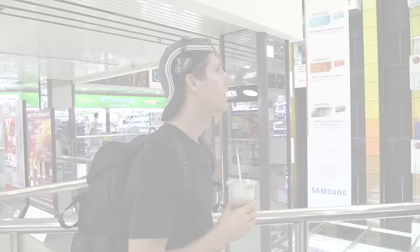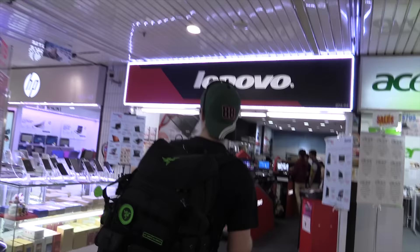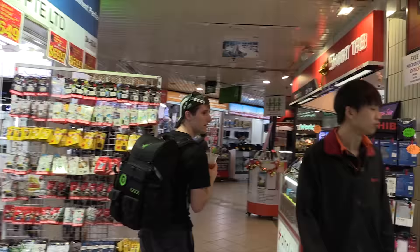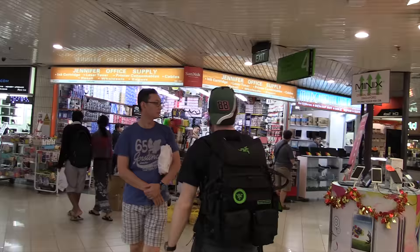Let's head up to the fourth floor — maybe we can find some wireless stuff there before heading back. Wow, three laptop stores right in a row. More laptop stores. More laptop stores. Too bad I'm not shopping for a laptop.